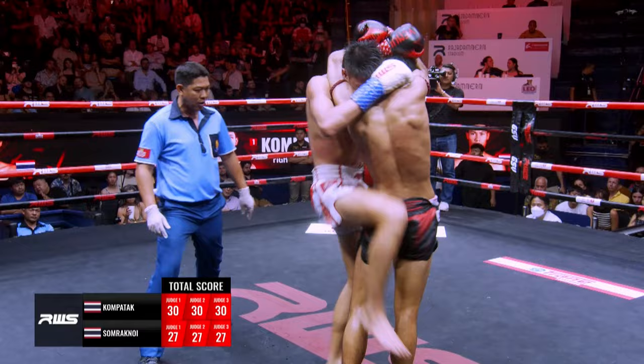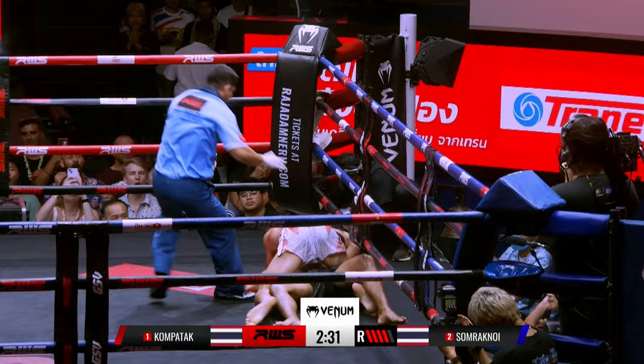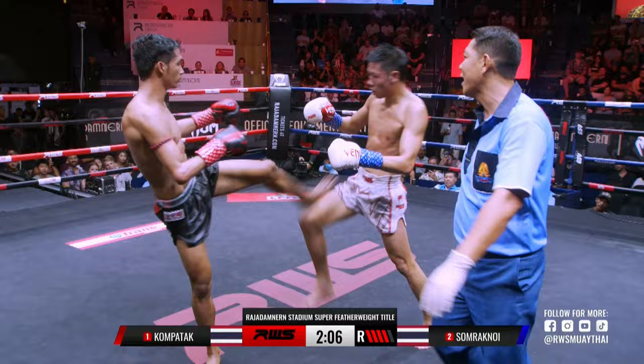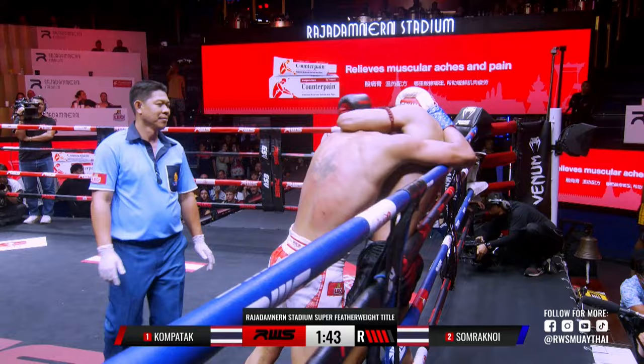And a left kick. Kompetak looks in great shape though. Elbows there from Somrak now — Somrak now making it very difficult to impose himself and use that bigger size that he possesses over Kompetak right now. And it's working — pushing forward, grabbing a hold of him, thrusting knees into his body. Attempted elbow there by Somrak now, but straight into the clinch. Nice manoeuvre.